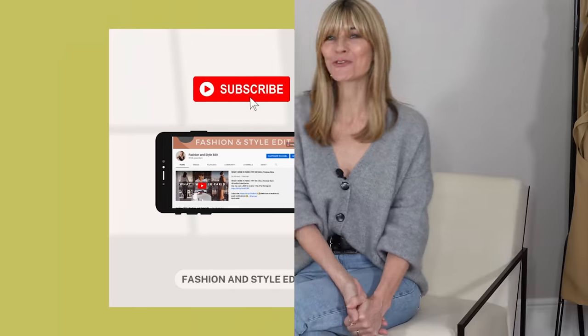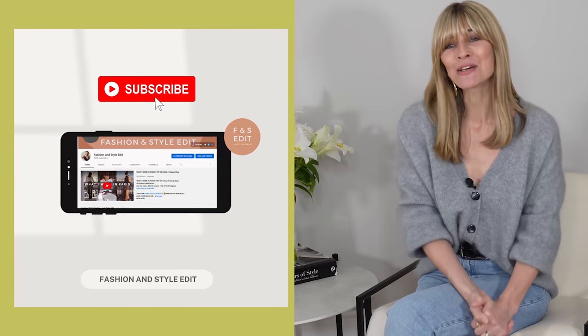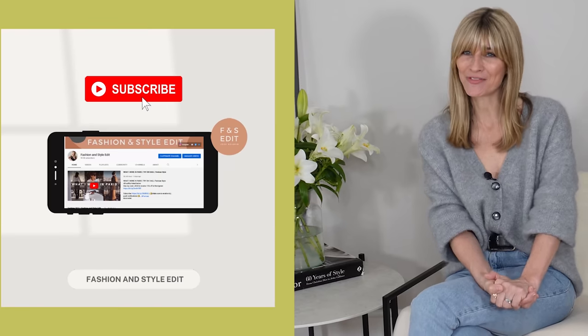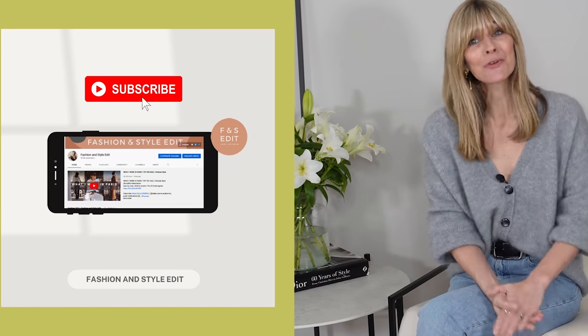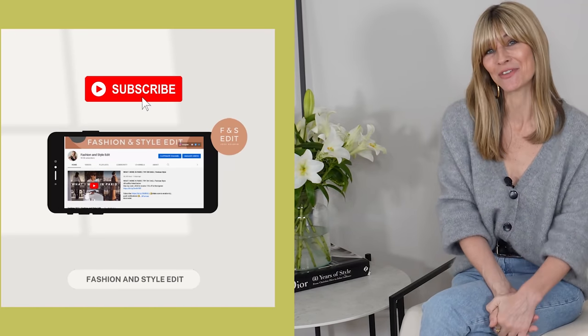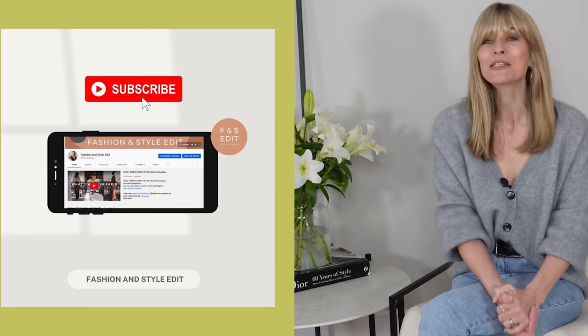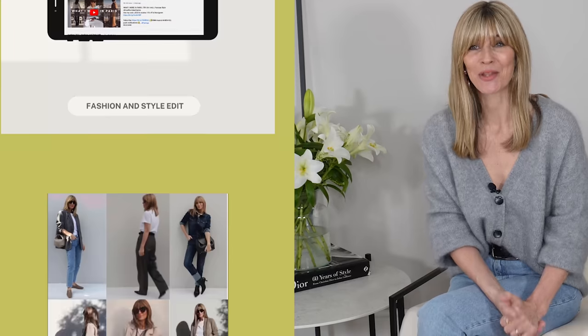I really hope you've enjoyed my nine ways to wear a trench coat and all my spring outfits shared today. Don't forget to let me know your favourite in the comments section below. If you're not already subscribed, it would be really lovely if you'd like to, and if you did enjoy this video, a thumbs up is always greatly appreciated. Hopefully you'll join me on Sunday for more styling tips and outfit inspiration. Have a wonderful week, everyone — take care.